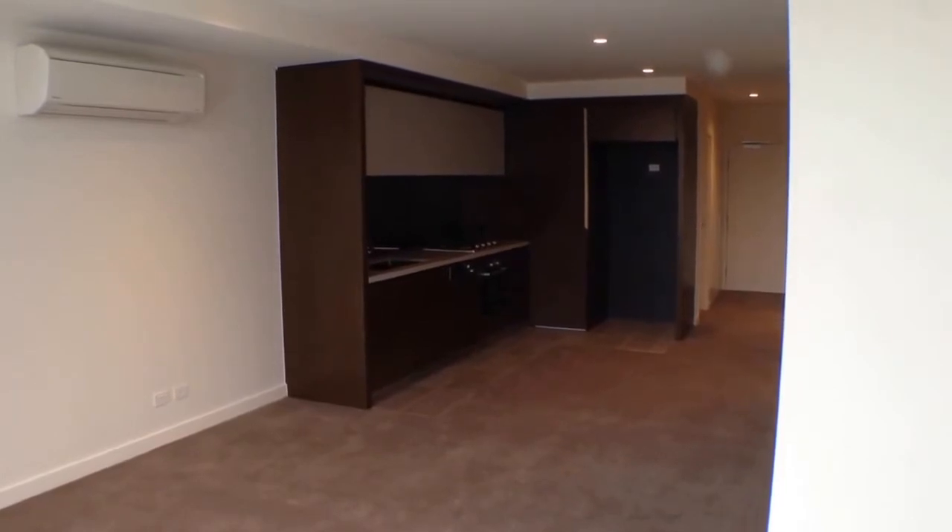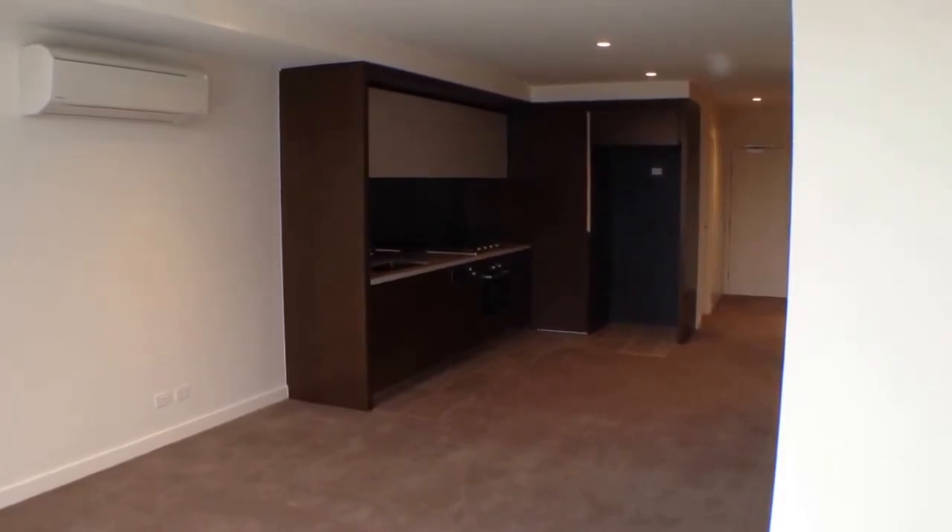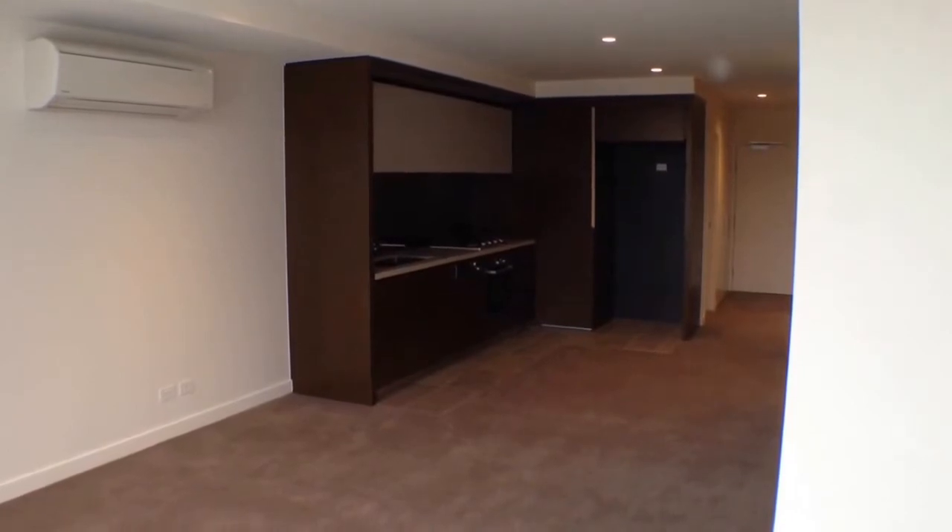Here we are at unit 615 at 1 Akasha Place in Abbotsford in the Eden development for the marketing video tour of this property.